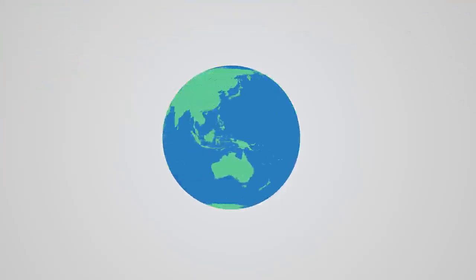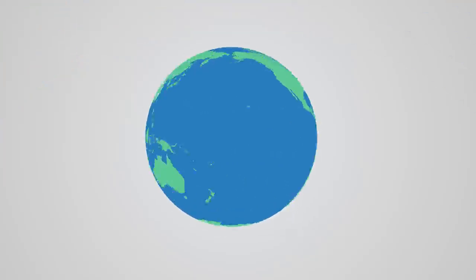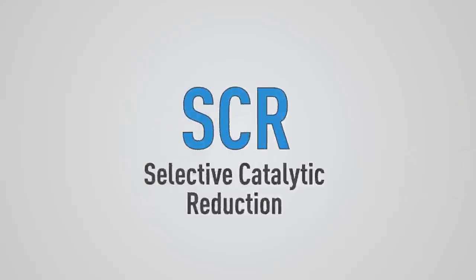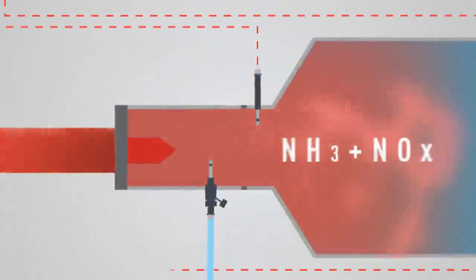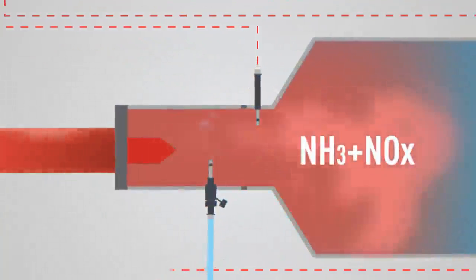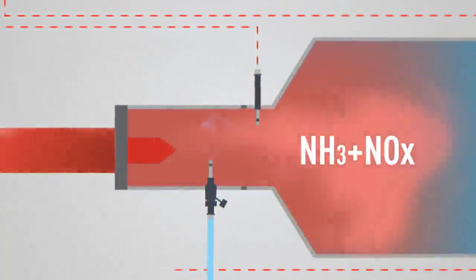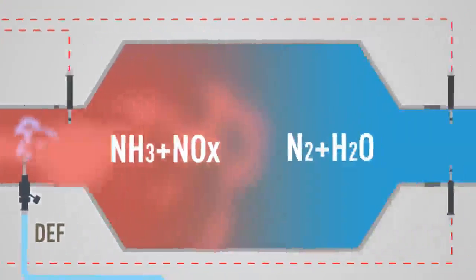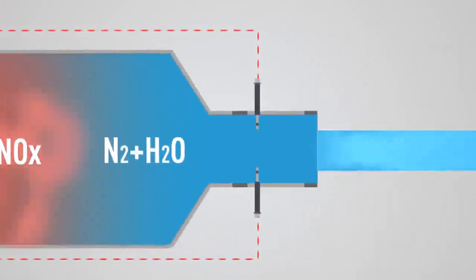Globally, two technologies are used to reduce emissions to BS4 levels: Selective Catalytic Reduction (SCR) and Exhaust Gas Recirculation (EGR). An SCR system reduces emissions by injecting urea mixed with water into the exhaust stream of a diesel engine. Diesel exhaust fluid (DEF), commonly available as AdBlue, combines with NOx to form harmless nitrogen and water vapor.